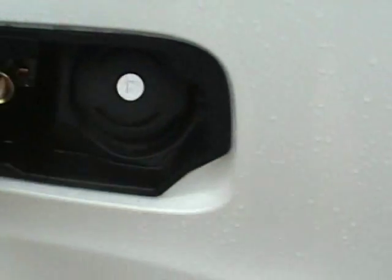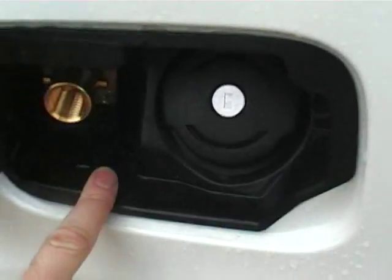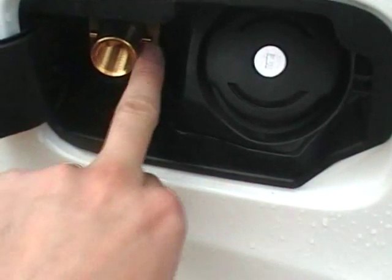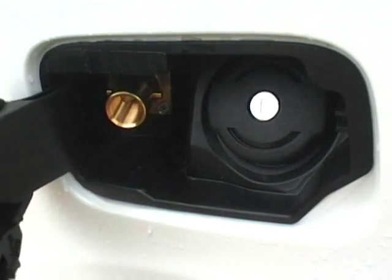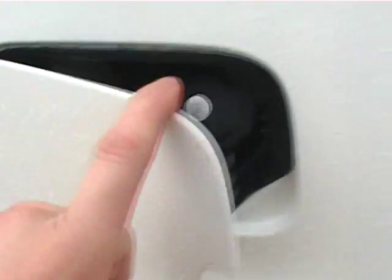Obviously this is the petrol flap, and Citroen have allowed extra space to fit the LPG filling nozzle rather neatly behind the petrol flap along with the petrol filler.